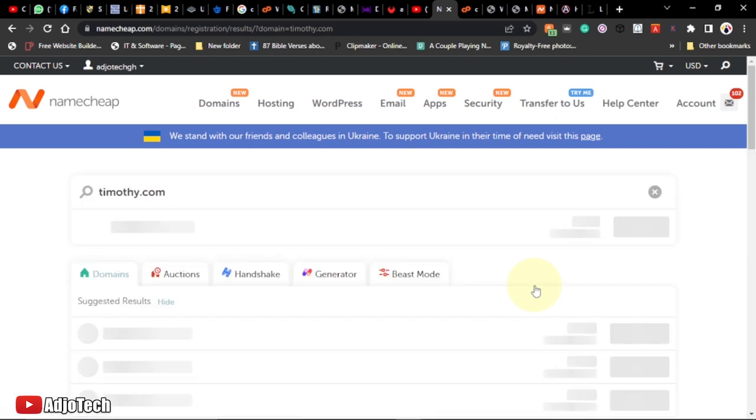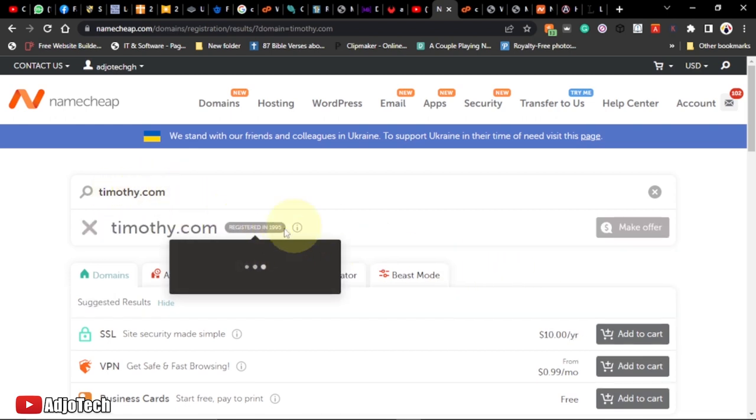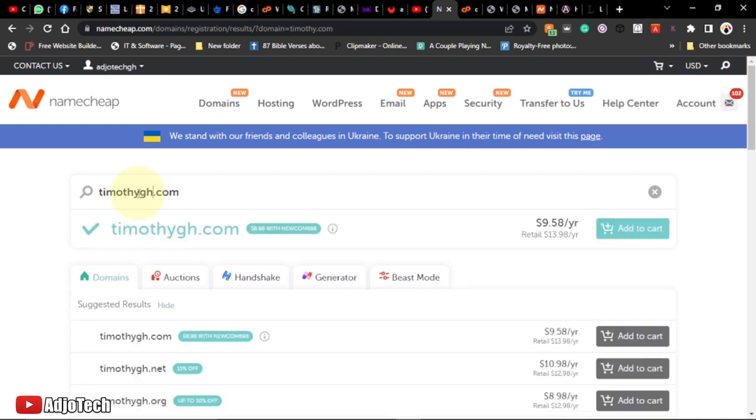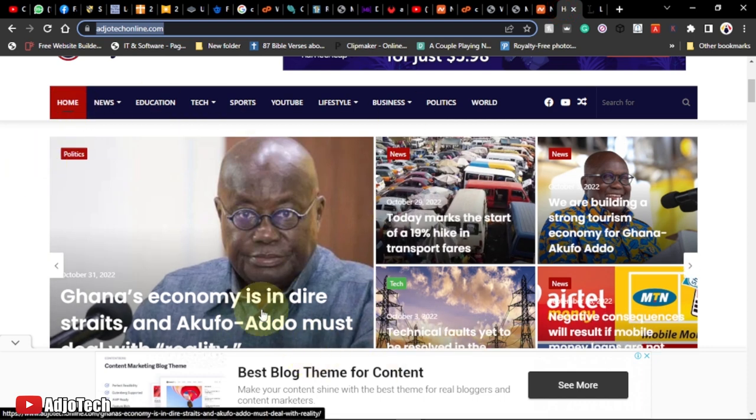Every domain name is unique, so if your desired name isn't available you can modify it or search for a different name. For example, this name has been registered since 1995, so it's not available. You can modify it until you find something available for your brand. Once you find it, add it to cart and purchase it. You'll also need hosting to store all the files and information on your site.